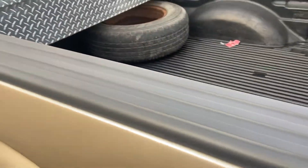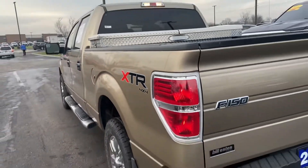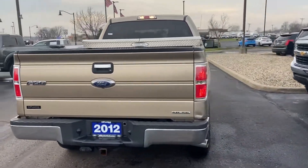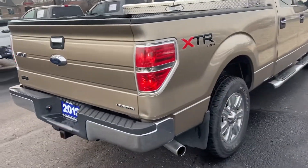Here's your drop-in bed liner. Toe hitch. Body looks to be in pretty good condition.